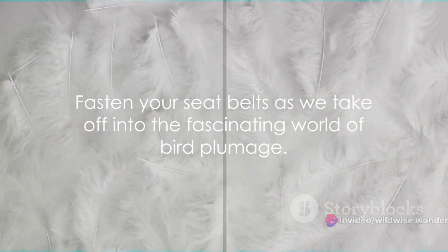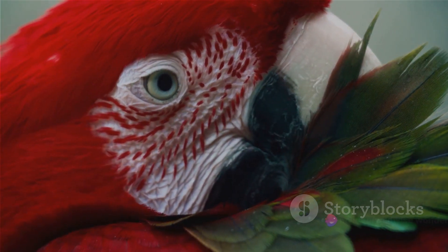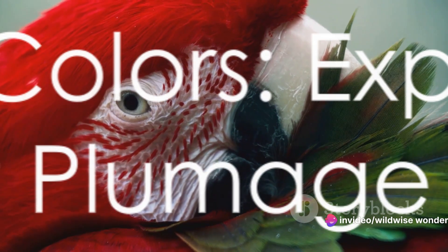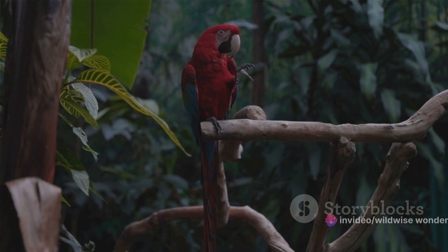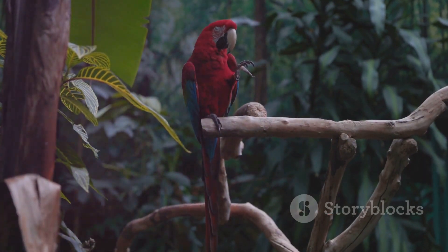So fasten your seatbelts as we take off into the fascinating world of bird plumage. From the vibrant plumage of a scarlet macaw to the subtle hues of a sparrow, birds exhibit an astonishing array of colors. Indeed, the avian world is a spectacular riot of colors, a veritable rainbow on wings, with every hue, shade, and pattern imaginable represented.